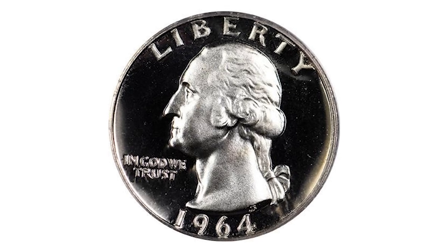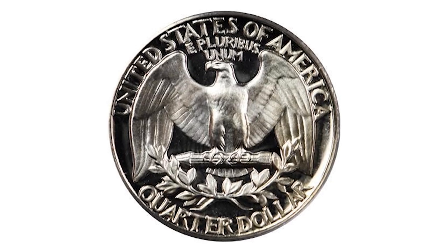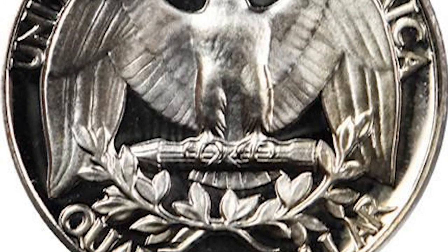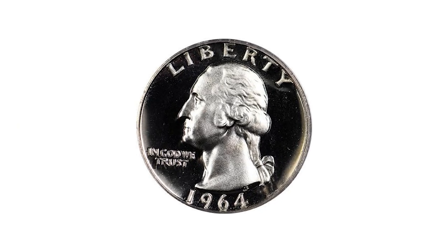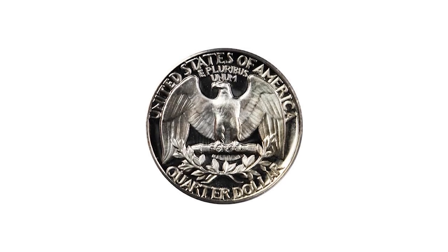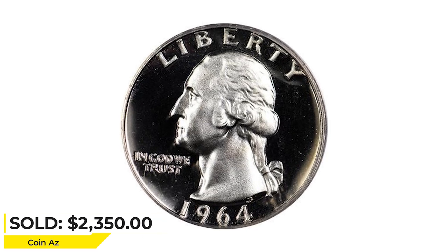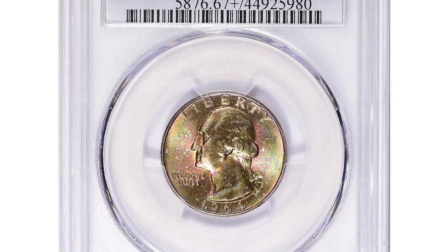Going on to the 1964 proof Washington quarter in PR69 Deep Cameo condition. Deep Cameo refers to a highly prized grade of proof coins first introduced in the 20th century. These coins are distinguished by their ultra-sharp strike, mirrored fields, and highly frosted design elements. This example is highly contrasted perfection — the eye appeal is great with deep beaming mirrors and thickly frosted devices, more than worthy of its lofty grade. It was sold for $2,350 at Legend Rare Coin Auctions.